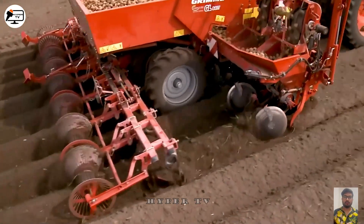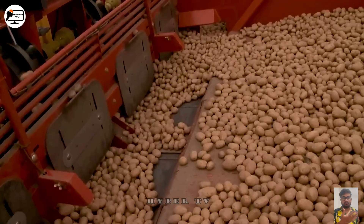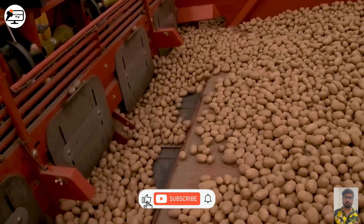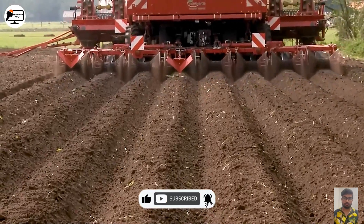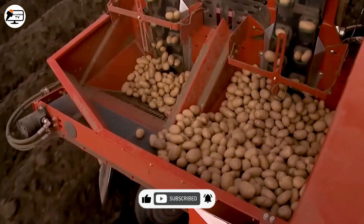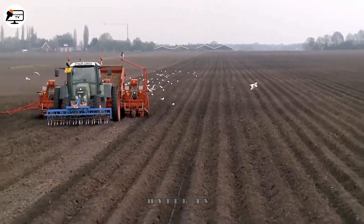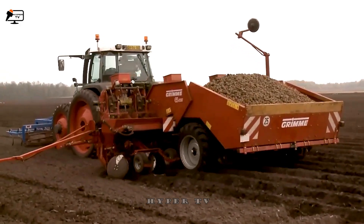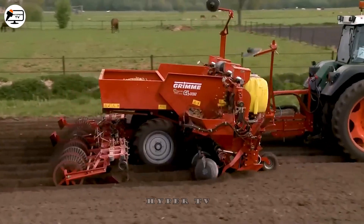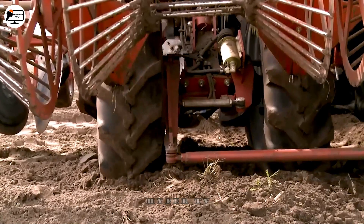Grimm's GL840 plough makes it easy to plant potatoes into furrows. With this machine, you can plant up to 8 rows at once. It works in three ways: furrow creation, seed placement, and soil covering. Combining these mechanisms, the engine ensures the potatoes are evenly distributed and deep, so thousands of hectares of potato fields can be covered quickly.